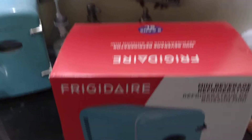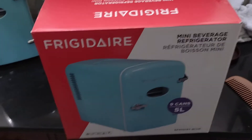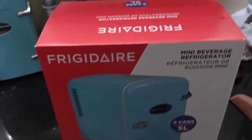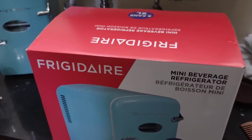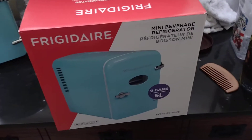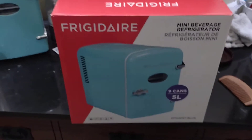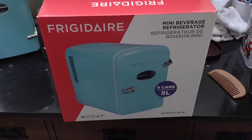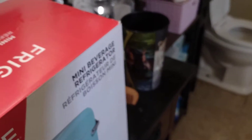Hello, this is Mary and in this video I am going to talk about this Frigidaire mini beverage refrigerator, and then I'll show you something else I got on clearance. I got this 9-can Frigidaire mini beverage refrigerator from Sam's Club for $29.99. With tax and everything it cost me $32.